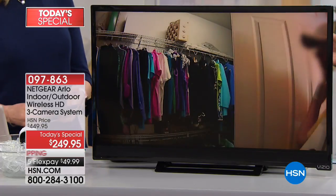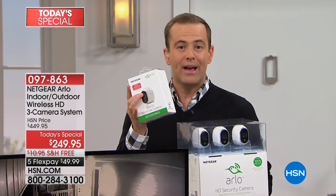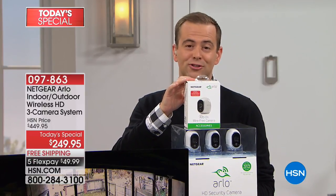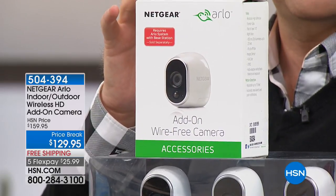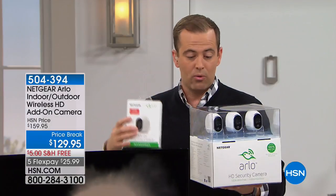I'd love to address a couple of questions. You mentioned you have four cameras at home — how many cameras are you allowed? On the app, all you need is Wi-Fi and your smartphone. When you download the app, you can put up to five cameras with no fees. If you'd like to add an additional camera, we do have those available — priced tonight at $129 on flex pay with free shipping. A flex pay of $25.99, item 504394.